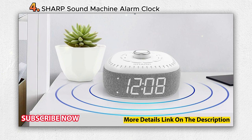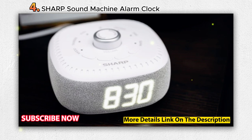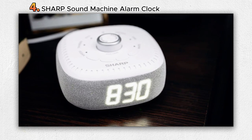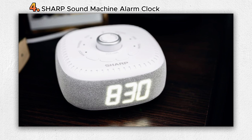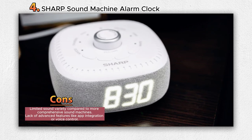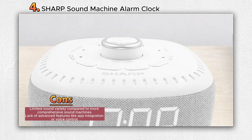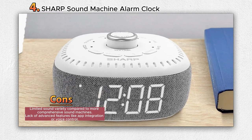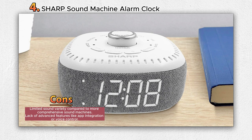This device also features a built-in Bluetooth speaker, allowing users to play music, podcasts, and audiobooks from their phones or tablets. The easy-to-read illuminated white LED display with extra bright quality ensures effortless time checking, even in the middle of the night without requiring glasses. Additionally, the clock includes user-friendly functions such as a display dimmer and sleep timer.